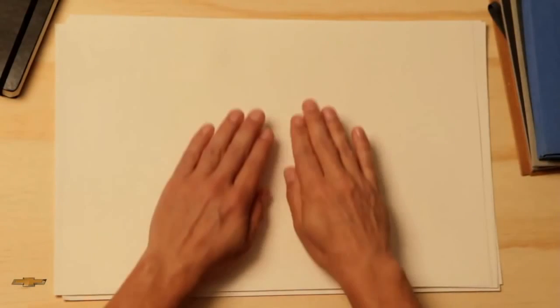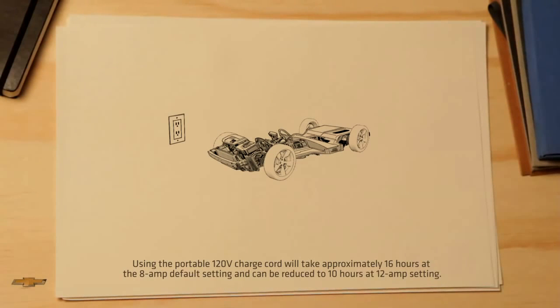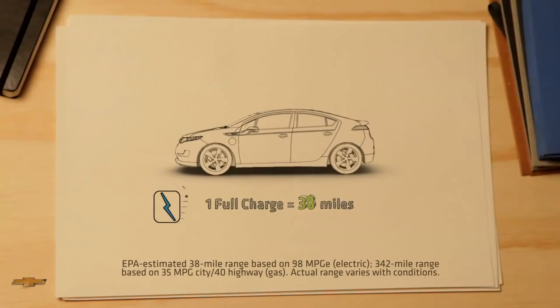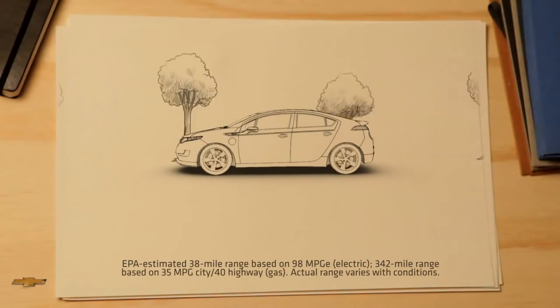So let's explain how the Chevrolet Volt is different from other cars on the road. Is it electric? Yes, it runs on electricity. Charging with a standard 120-volt outlet takes about 10 to 16 hours depending on charging level and outside temperature. With an available 240-volt home charging station, it's about four hours. A full charge gives you about 38 miles of tailpipe-emissions-free driving.